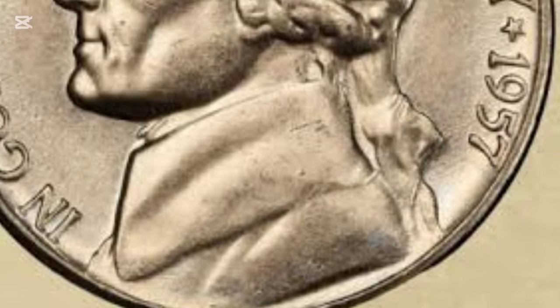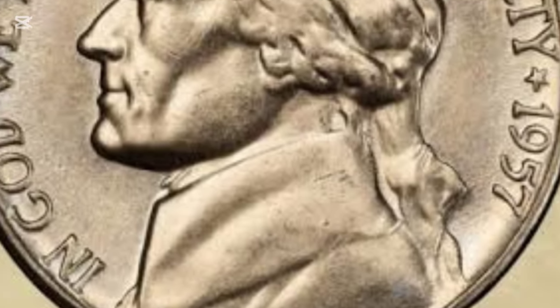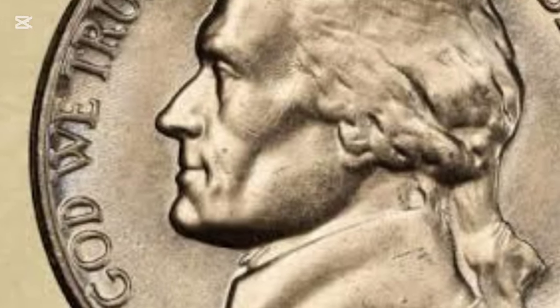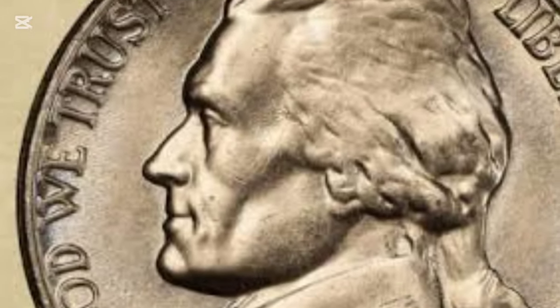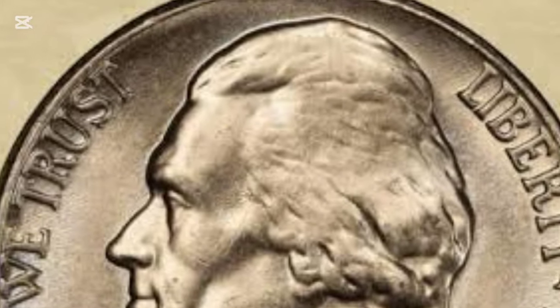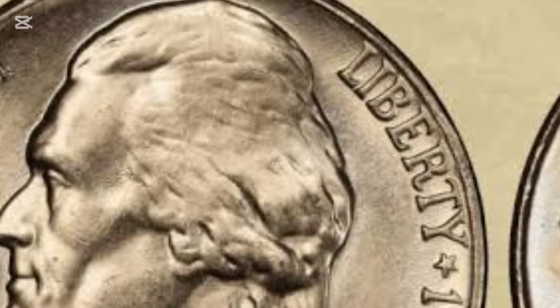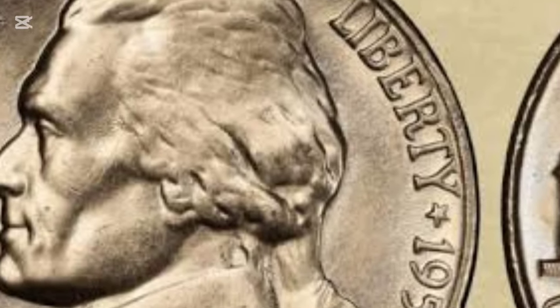In today's video, we'll uncover the fascinating story behind the 1957 Jefferson nickel and explore how much it's really worth. From key grading tips to rare errors and mint marks, we've got everything you need to know to determine if your coin is a treasure or just a keepsake. Let's dive in.